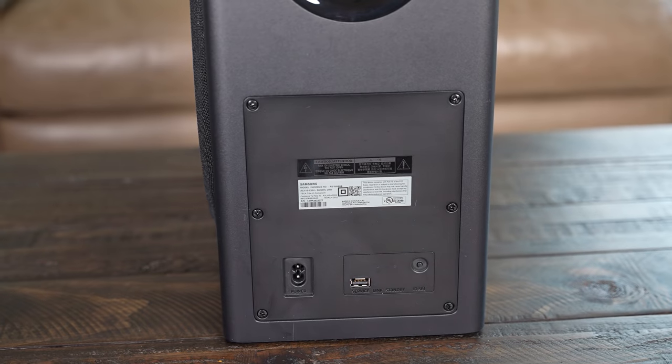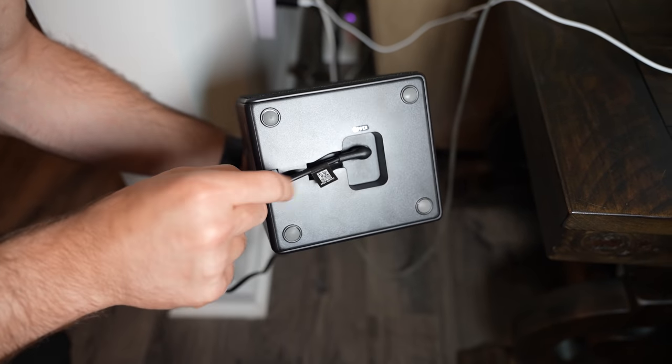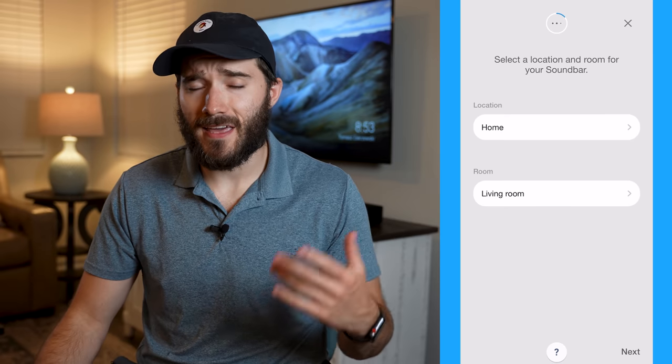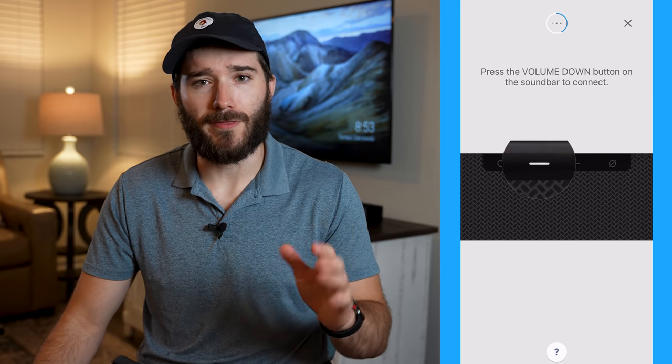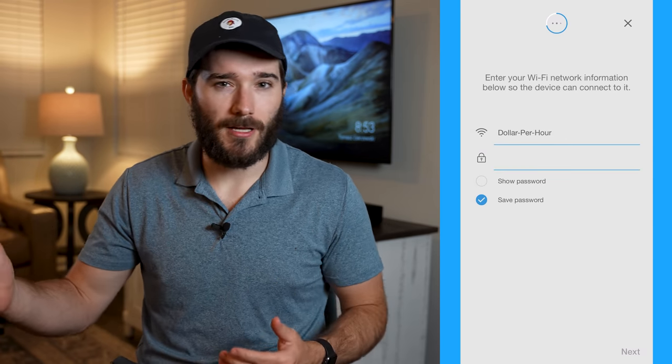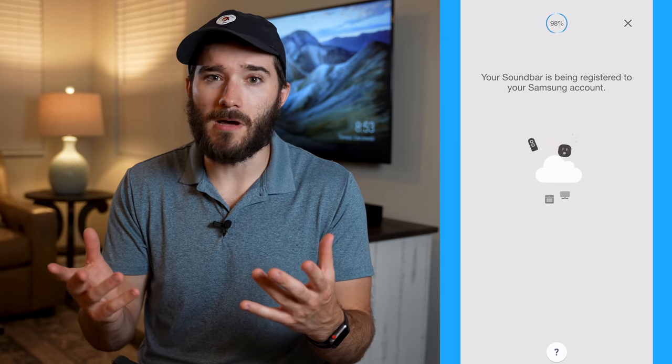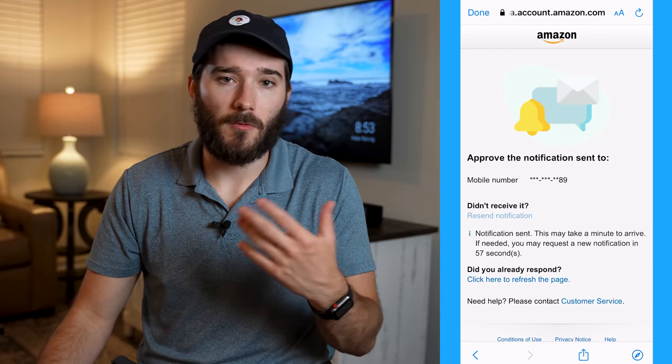Connect the soundbar, subwoofer, and two surround speakers to power. Once the soundbar is powered on, the other components will automatically connect to it. Once you've done all of this, you can actually begin using the system — but I would suggest connecting the soundbar to your WiFi network first. You do this via the SmartThings app, which walks you through the entire setup process. I think Samsung's done a pretty good job with this app as far as functionality goes — it works flawlessly from my experience.